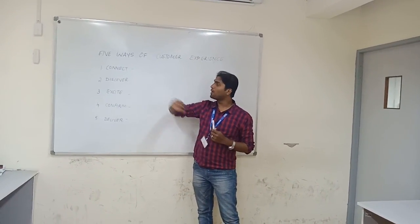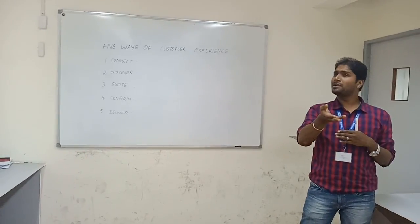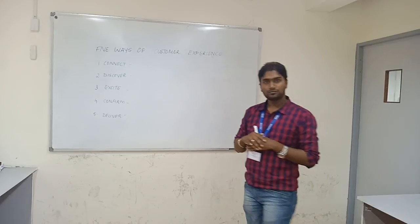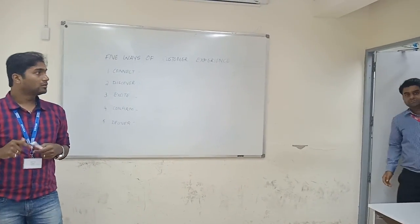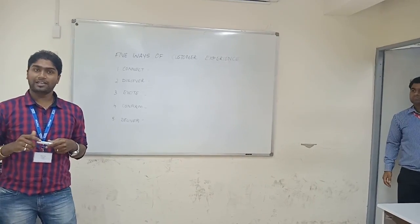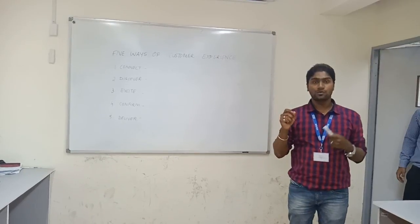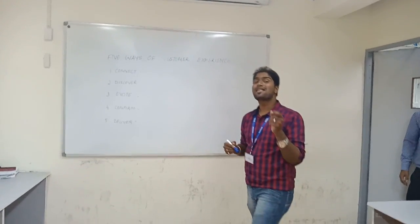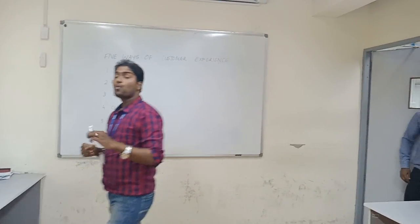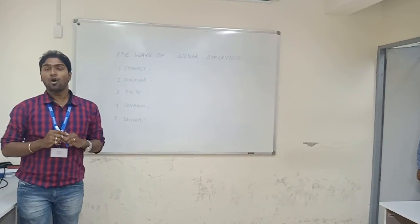Let's move to the second point: Discover. Discover is nothing but — whatever the customer's query or resolution he wants, we are supposed to probe the customer to find out what their exact need is all about. When we find out what the exact need is, we are supposed to do probing.